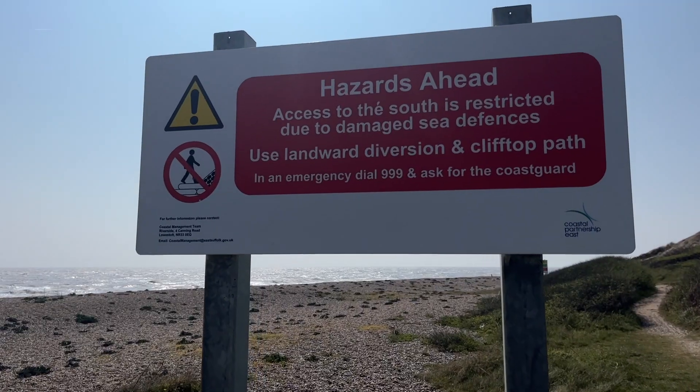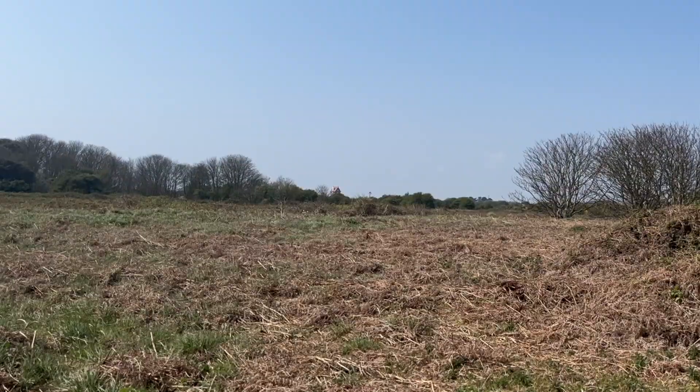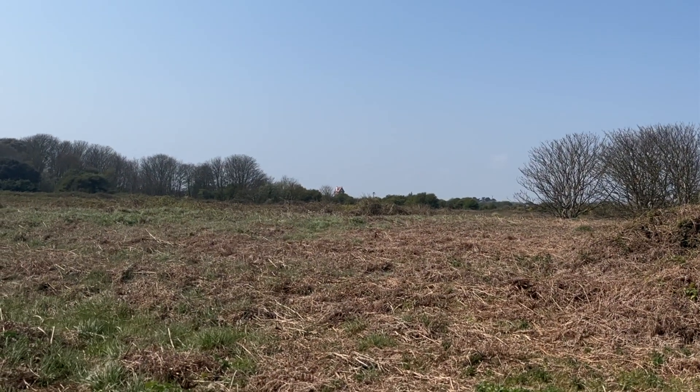We've just come onto the cliff path. There's a warning sign just on the beach that the cliff is unstable and it's not easy to access along the beach due to the broken sea defences. We're literally just north of Thorpness now — you can see the House in the Clouds just over yonder, which is a quite interesting and quirky little place to see and even to stay in. I think it's a holiday let.